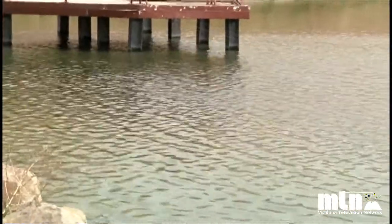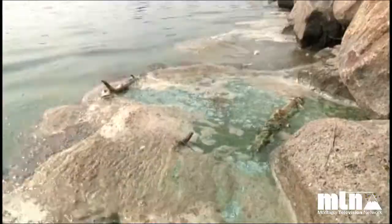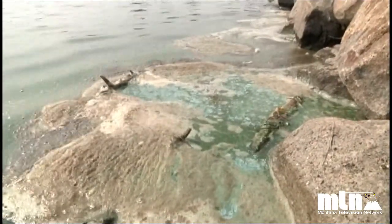A serious case of harmful algal blooms in 2014 left half a million residents of Toledo, Ohio, without access to the water supply for three days.